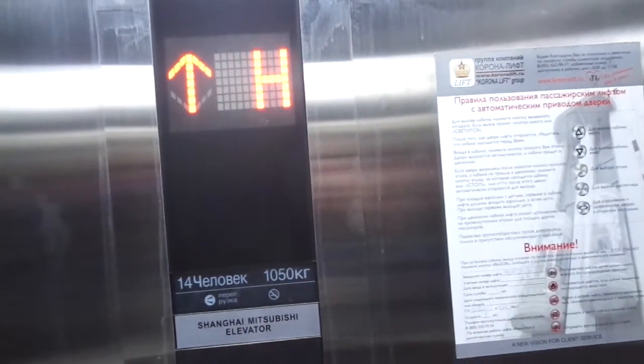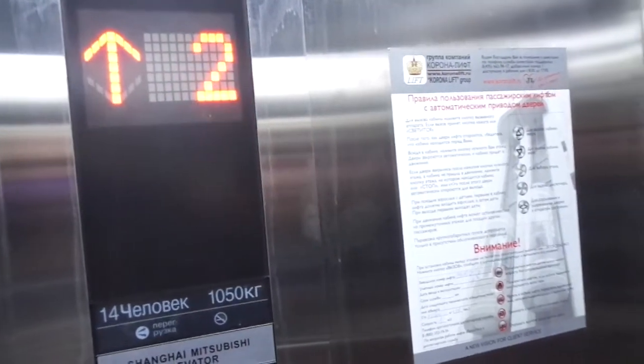First floor. Next floor. And the other floor. Just gonna do a third ride.